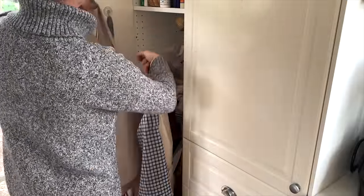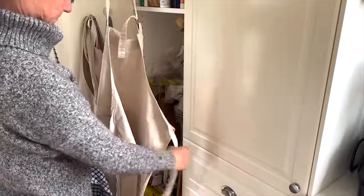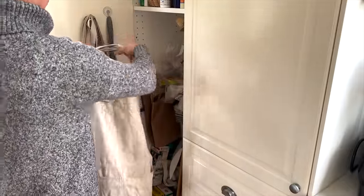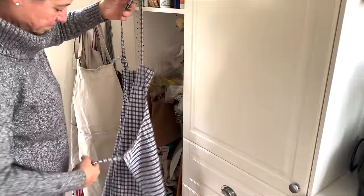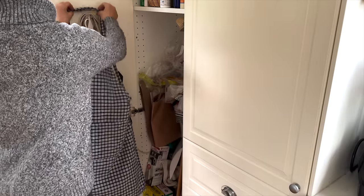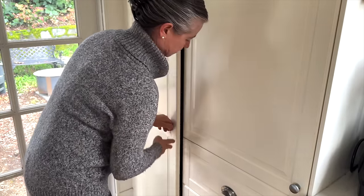My aprons have dried and I'm hanging them up in my little broom cabinet, which is in dire need of organizing. I think I'm going to do a video later on how to organize this space because it feels very inefficient. This has been on my to-do list for a long time and I will take you along when I actually do that. So aprons go in there for now.